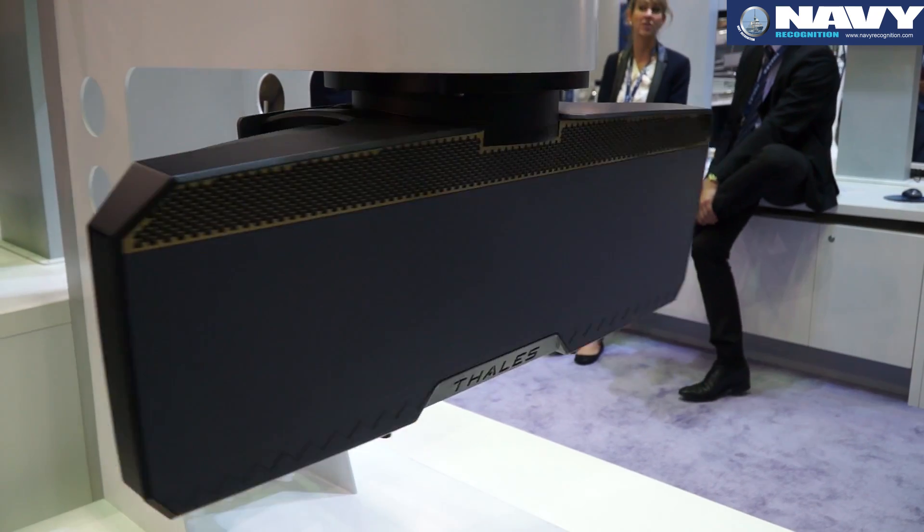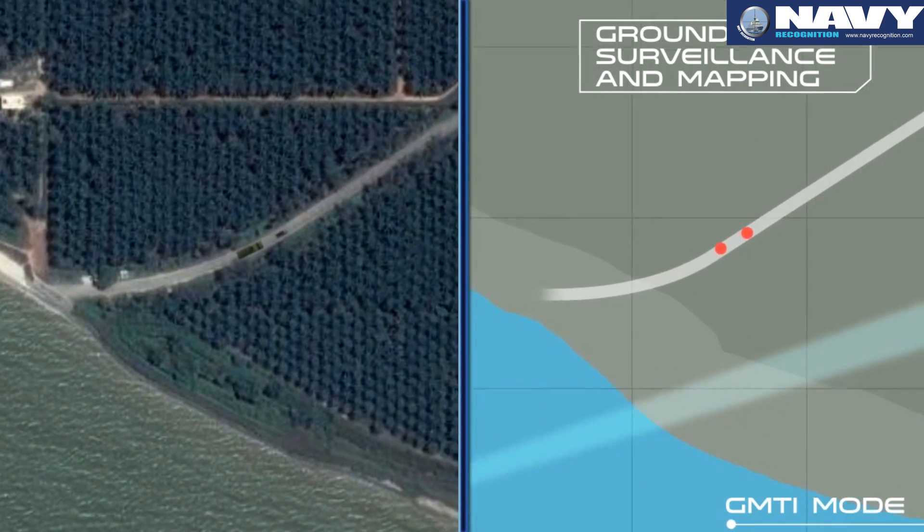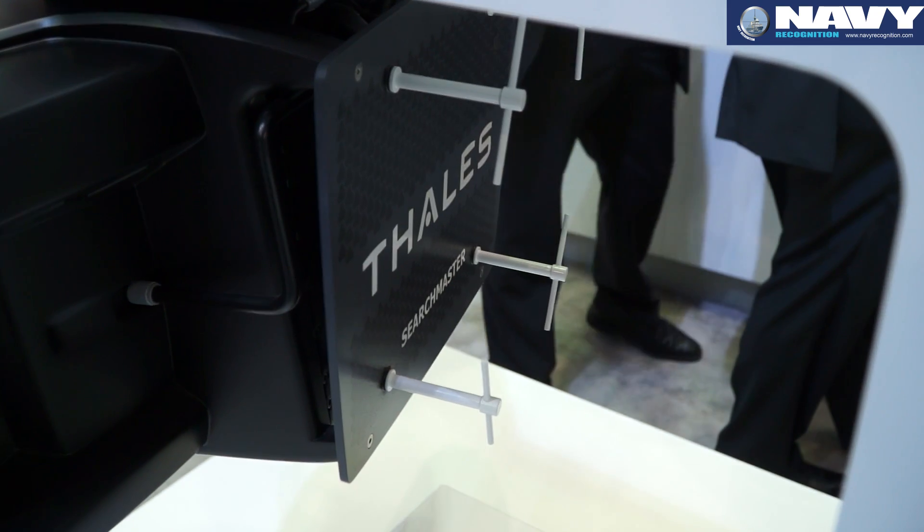The five mission types are: anti-surface warfare, anti-submarine warfare, maritime surveillance, ground surveillance and mapping, and air tactical support.